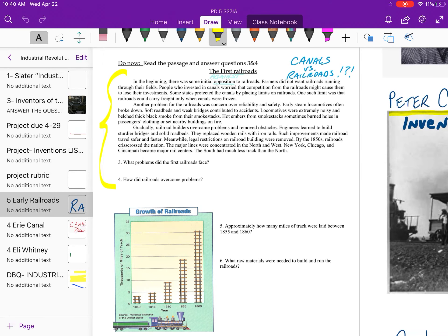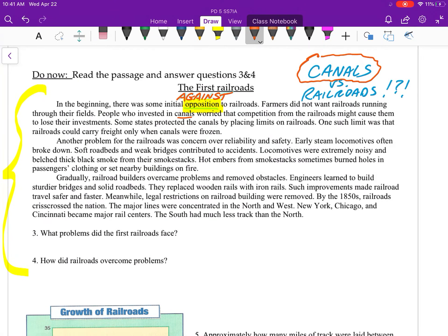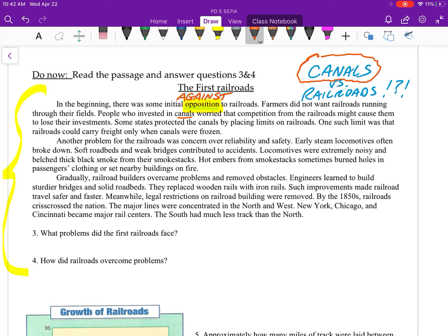Welcome back. Before we get started with the reading, one vocabulary word: 'opposition' — if you are opposed, you are against something. In the beginning there was some initial opposition to railroads. Farmers did not want railroads running through their fields. People who invested in canals worried about competition from railroads causing them to lose their investments. Some states protected canals by placing limits on railroads — one such limit was that railroads could carry freight only when canals were frozen.